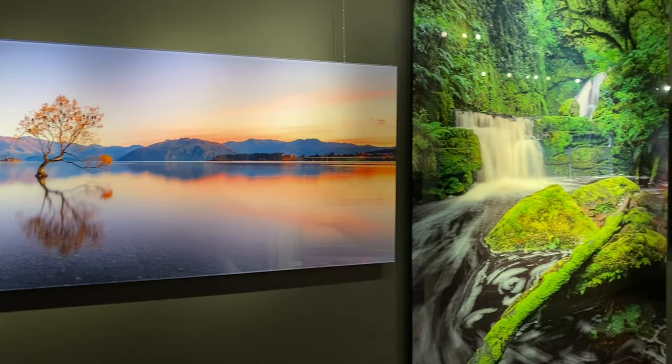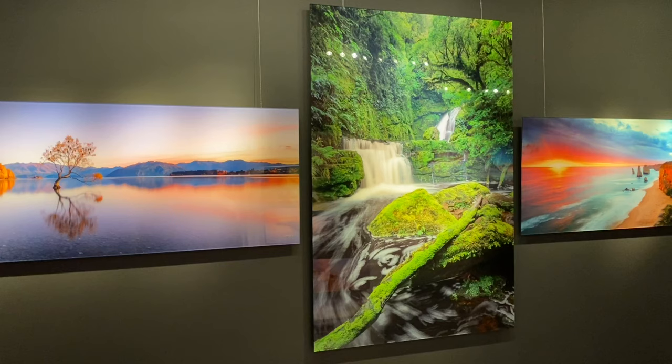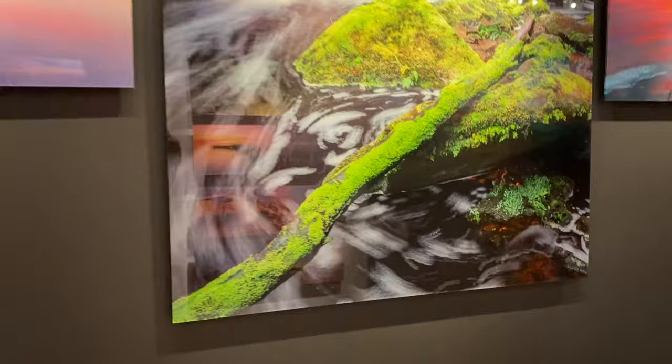Over here we have a brand new installation — this was installed yesterday as well. Rainforest Symphony. And this is one print that I actually have in my own home, so it's very special to me.